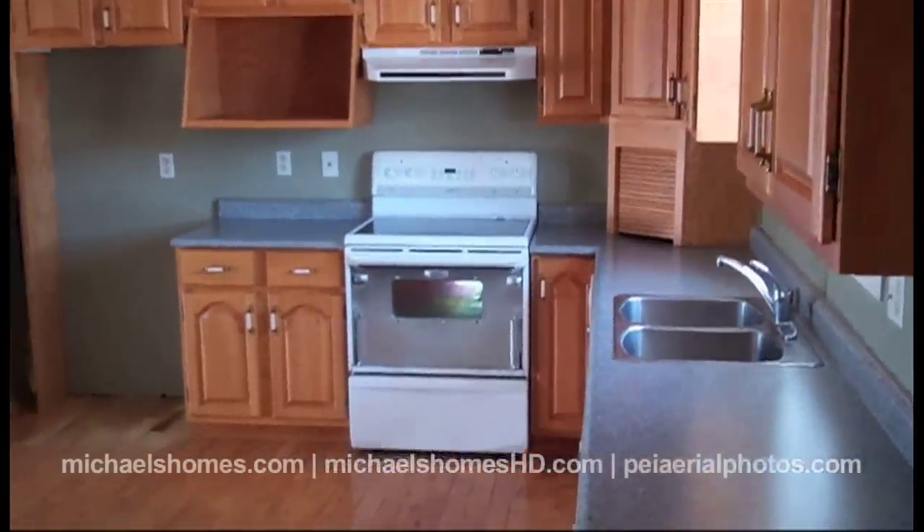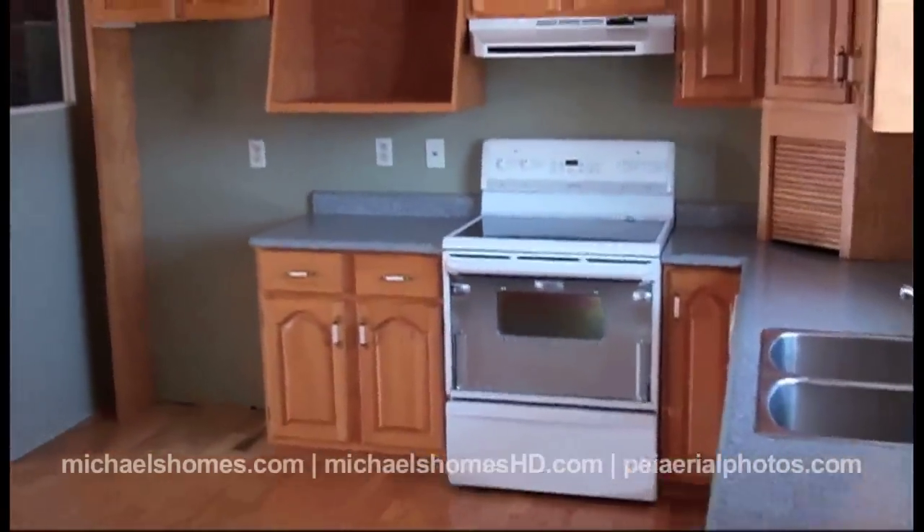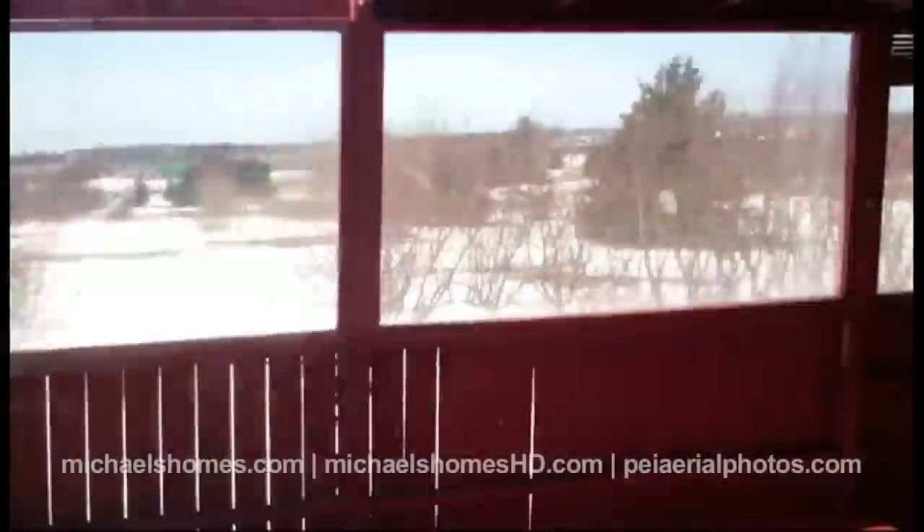We're just coming in through the front door. It looks like we have a combined kitchen, living room, dining room. We have access to a large deck. There's an empty field — no houses behind here, which is kind of nice; you've got some privacy. Large deck, covered partially. We've got a double car garage with two separate garage doors.